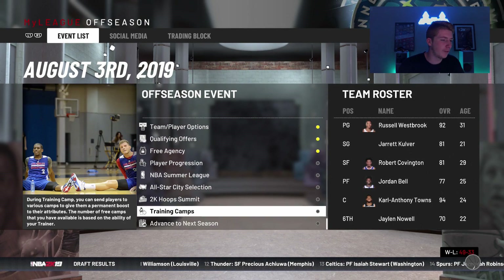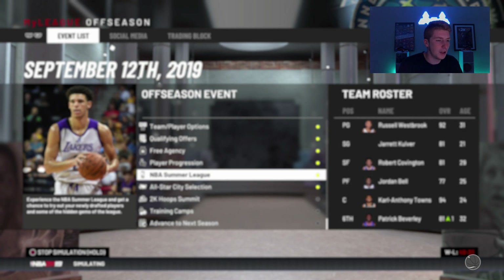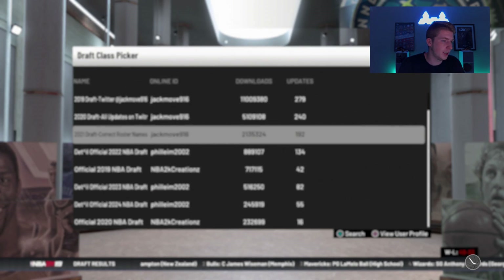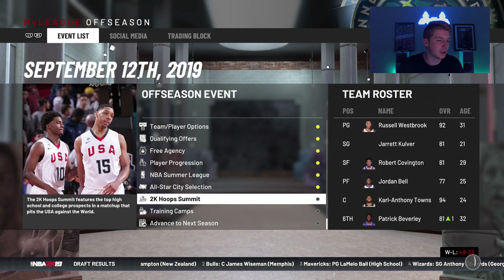Definitely this team got a little bit better. Taco Fall is definitely gonna take us to the promised land. We got Patrick Beverly in a trade, so I'm hoping that helps us out a little bit. We didn't do too much because we just made it to the Western Conference Finals, so I didn't really want to change all that much. I'm hoping that little changes lead us back to the Western Conference Finals, maybe even into the NBA Finals. I'm going to load another draft class. Taco Fall is definitely safe. I'm liking this team a lot.